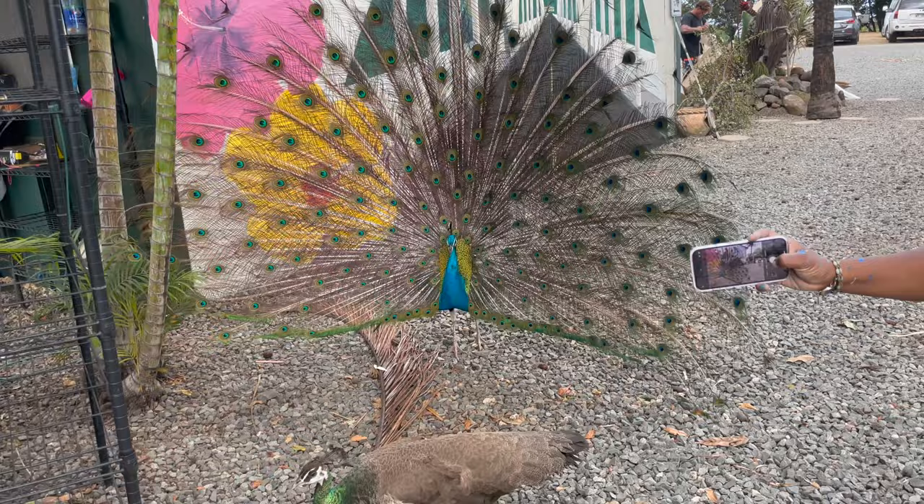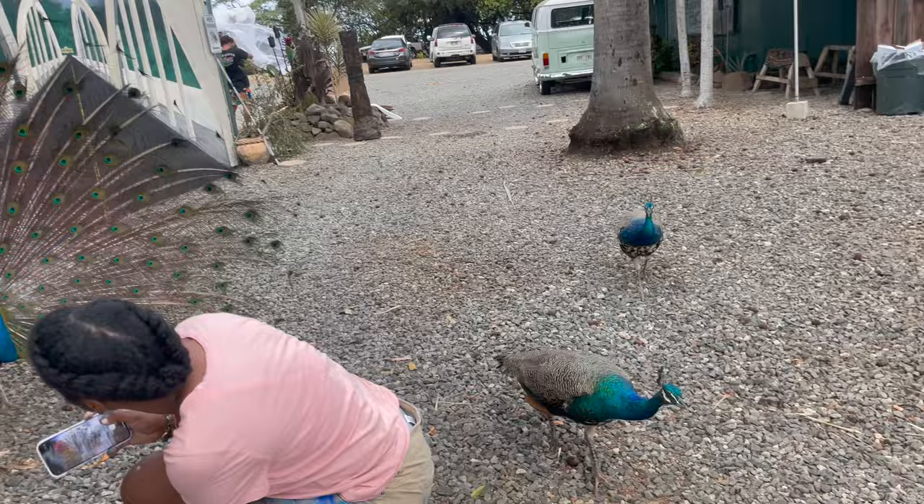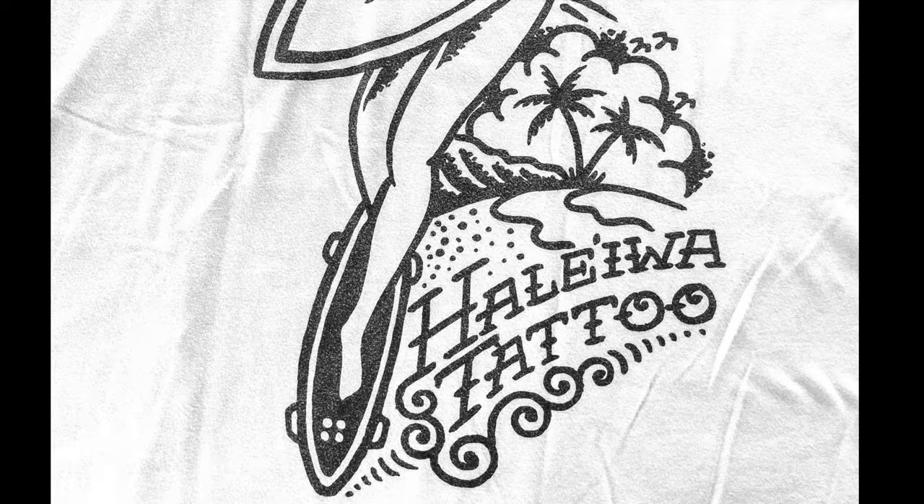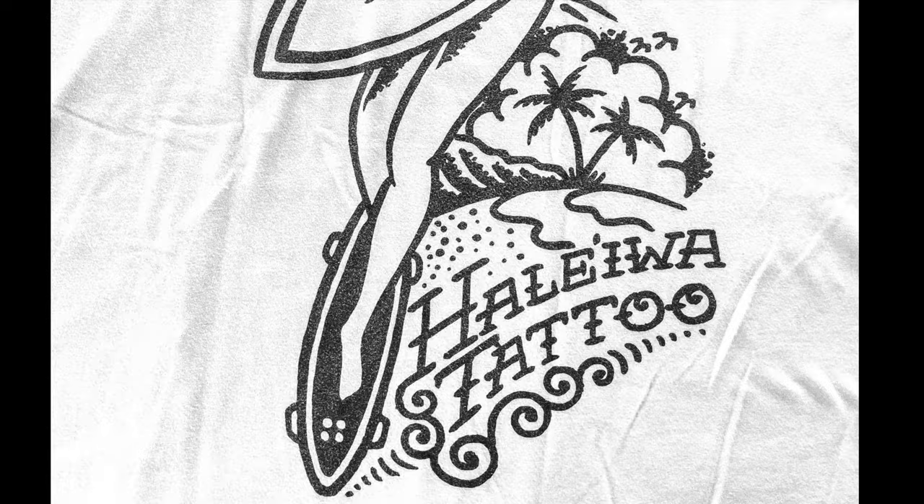Don't miss the iconic murals by renowned artist Stephanie Artis and the wild peacocks roaming on the property. You can also get delicious snacks at Makua Banana Bread Company and As Sweet As ice cream, and you can even get a tattoo at the Haleiwa Tattoo Studio.